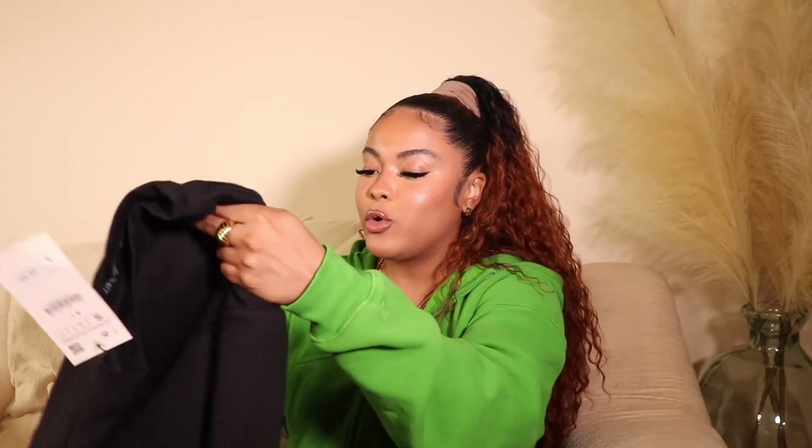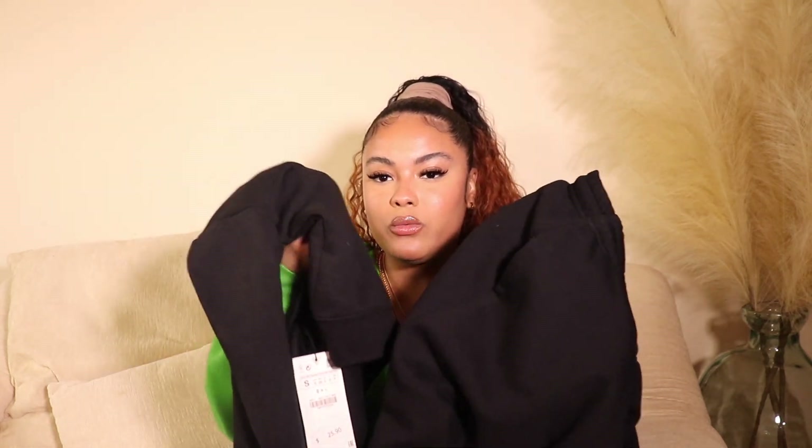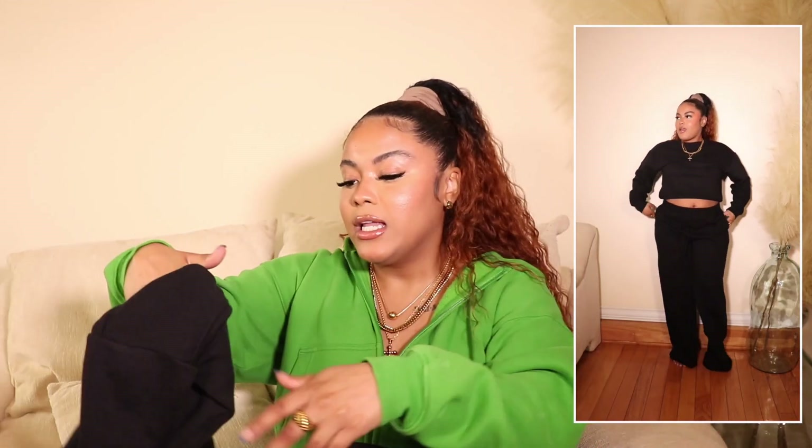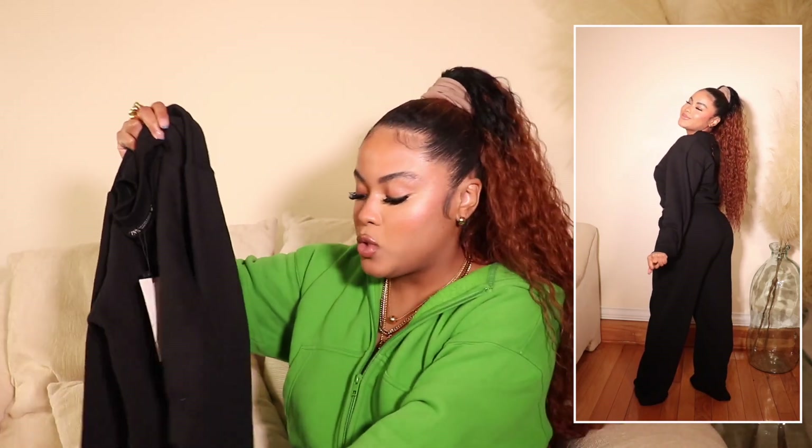I also got the cropped hoodie to go with it in a size small for $25.90. I'm not sure if they're intended to go together, because the quality of the hoodie is not as thick as the sweatpants. However, they look like they go together — you can't tell they're two different blacks. The hoodie is a lighter material, which I'm actually fine with because I tend to run warm and I don't like tops that are overly hot. Just keep in mind it's not the same quality as the sweatpants.